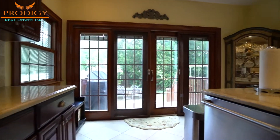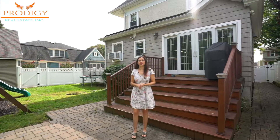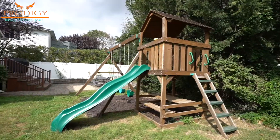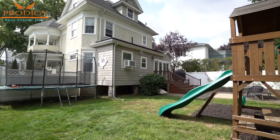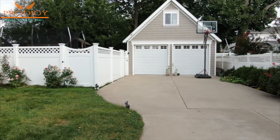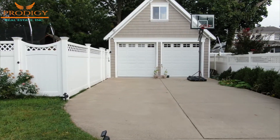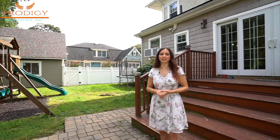Now let's check out the backyard. This rare double lot means you'll have tons of room to move around back here. You can dine outdoors over here with brick pavers, and then there's also a lawn complete with room for a swing set and trampoline. This detached two-car garage is also two levels so there's room for more storage upstairs. In addition to that, this home also features an unfinished basement.